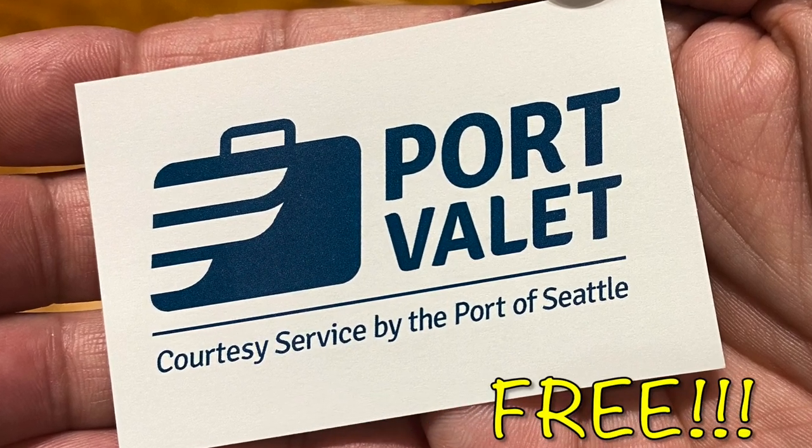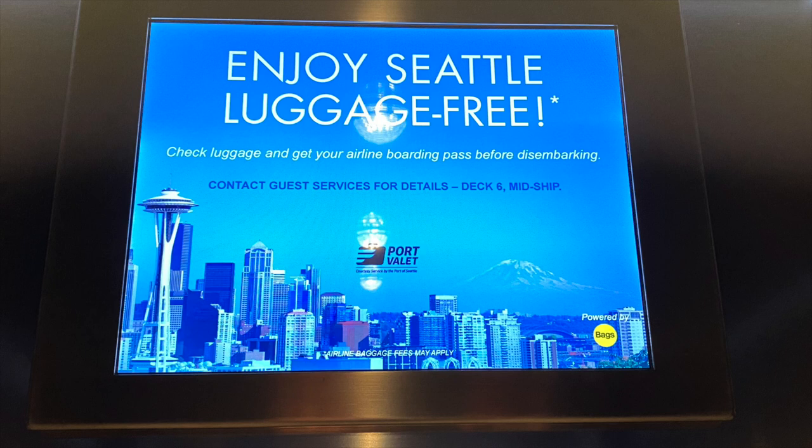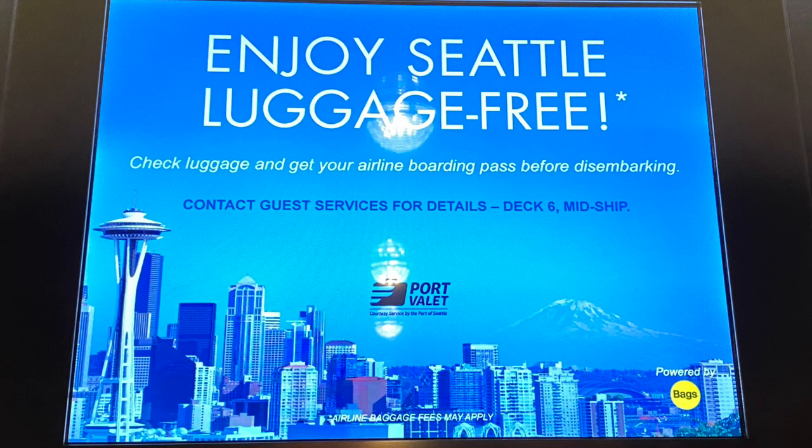Hey cruisers, did you know that Seattle's free Port Valet service transports your luggage from your stateroom directly to the airport and your chosen airline? Here's a quick primer.